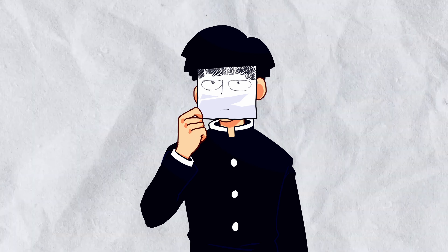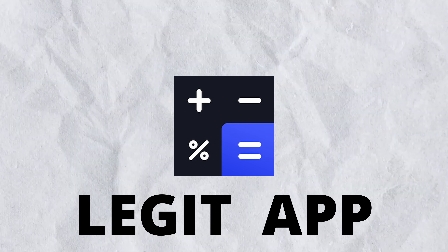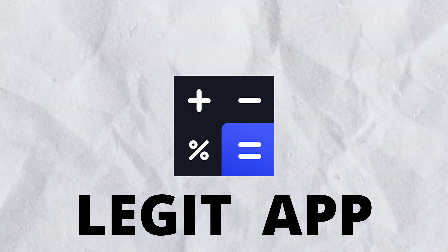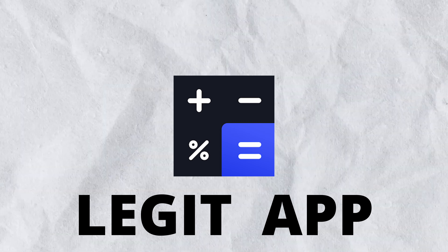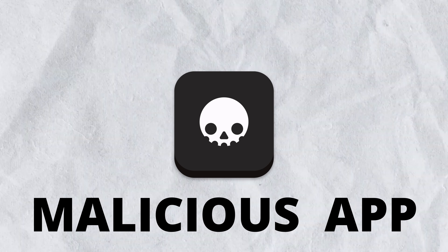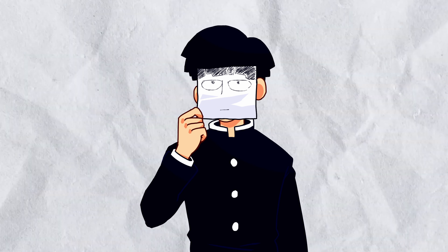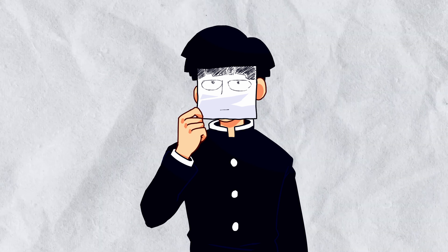That said, I can't blame Google fully, as scammers have found ways to bypass the moderation itself. Basically what they do is publish a legitimate app — it might be something simple like a calculator — but then after some weeks or months, they change the information and upload a malicious app to the Play Store disguised as a real one. This has been going on for years, but Google needs to find a way to stop it, or at least take some notes from Apple.